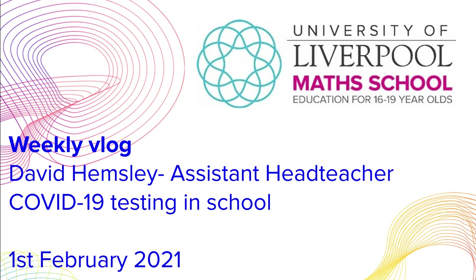Have you ever wondered what happens in a lateral flow testing facility for COVID-19? We'll show you what happens inside our school testing and also give you an idea of what to expect so when students come back they'll be very aware of how to proceed safely whilst we keep them safe on site. Hi, I'm Dave Hemsley, Assistant Head Teacher at the University of Liverpool Math School, and I'm going to tell you a little bit about our testing site and what to expect when students come back.